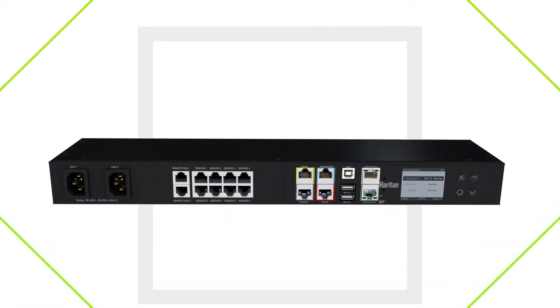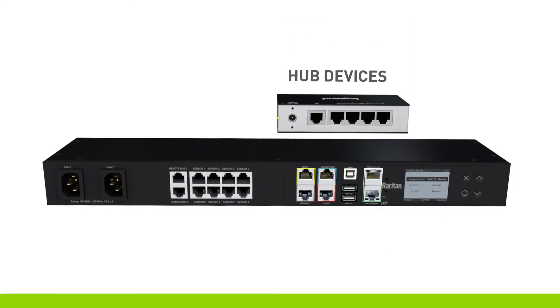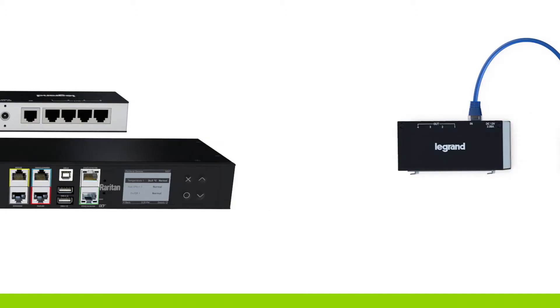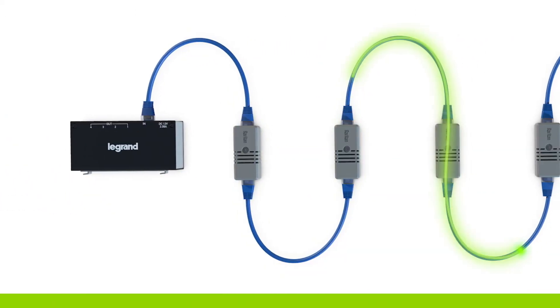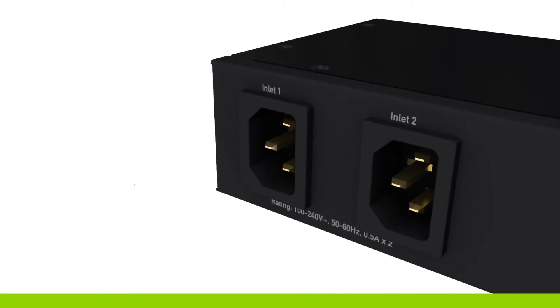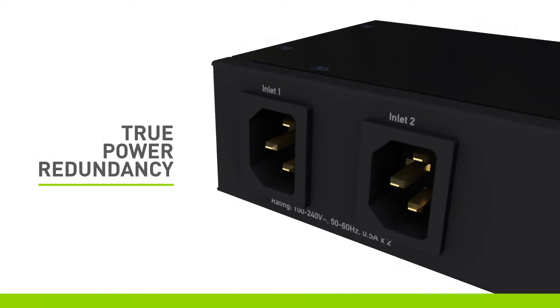The SRC's functionality can be expanded with hub devices. Connect multiple hubs to dedicated ports for easy pathing and distribution of multiple plug-and-play sensor packages. The SRC is also outfitted with dual power supplies, providing true power redundancy.